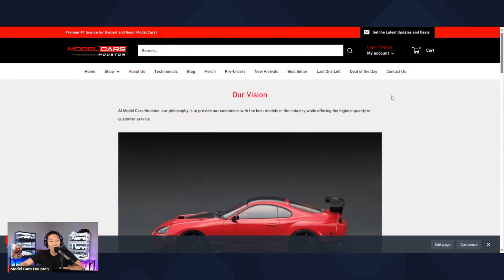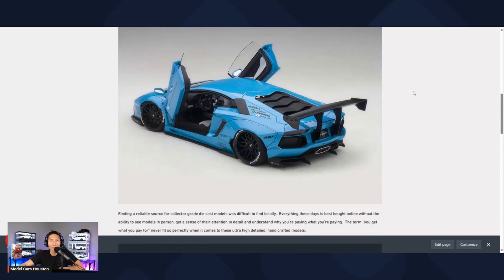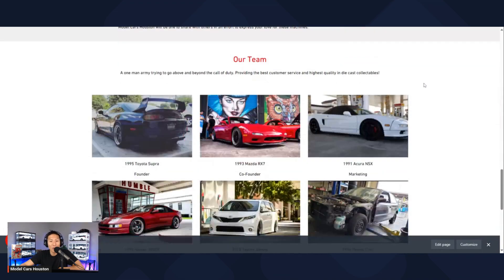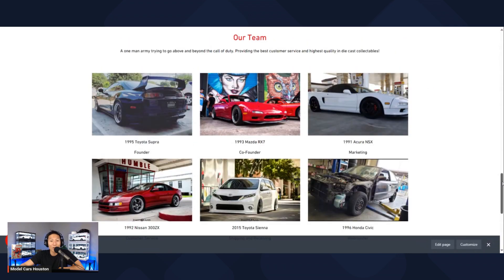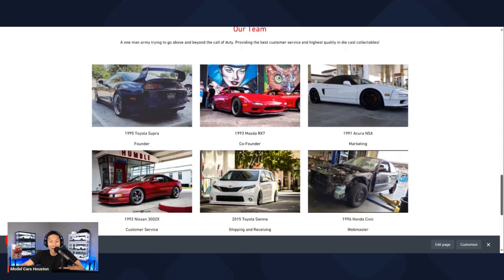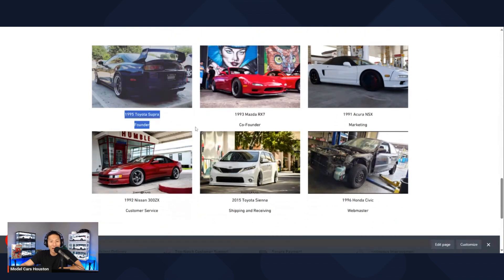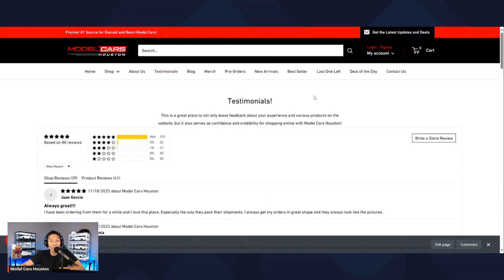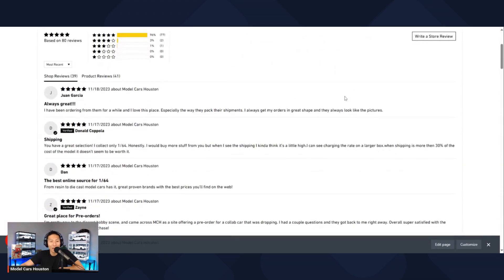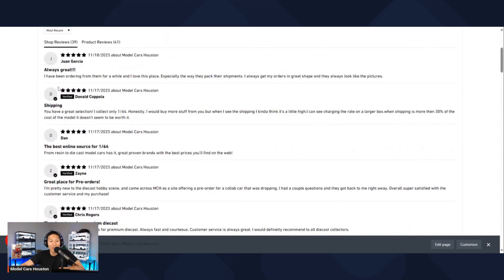Next is the about section — pretty straightforward, just talking about the history and what I do. The 'our team' section is actually an Easter egg — these are cars I actually own in real life. It's kind of funny because it's split up into founder, co-founder, marketing, customer service, et cetera — but keep in mind, I'm a one-man team. The testimonials section is really good, especially if you're new and wanting to get confidence shopping here. The reviews are all verified and legit — not made up or bought. You have to have an account and have shopped here to leave one.